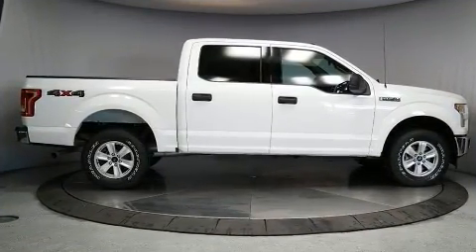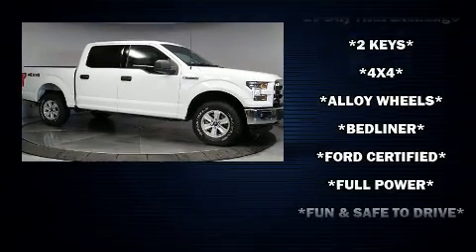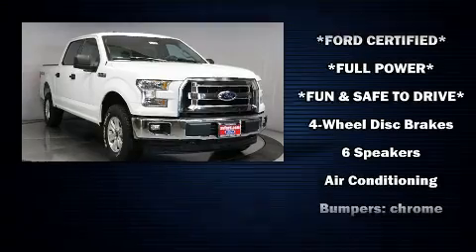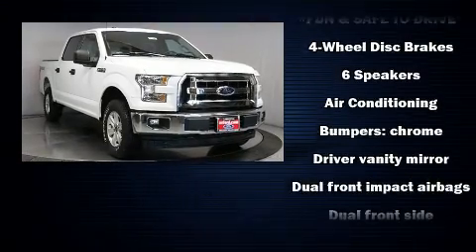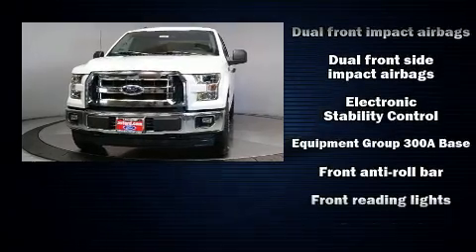Ford ensures the safety and security of its passengers with equipment such as dual front impact airbags, head curtain airbags, traction control, brake assist, ignition disabling, and 4-wheel disc brakes with ABS.